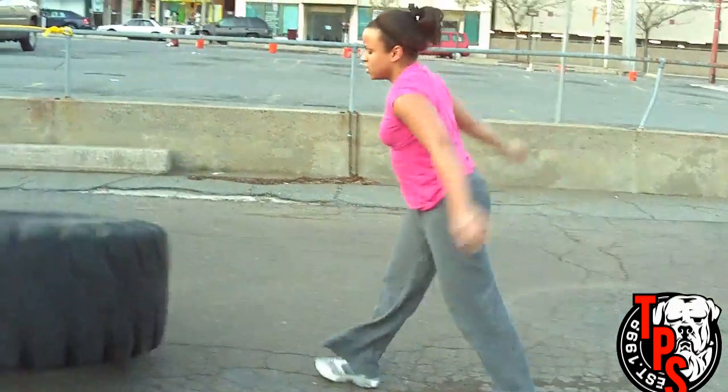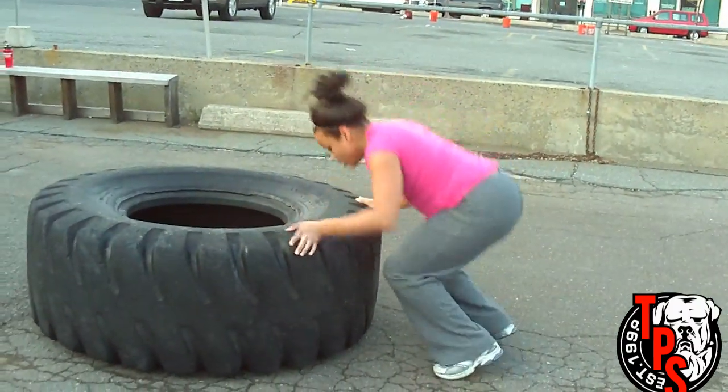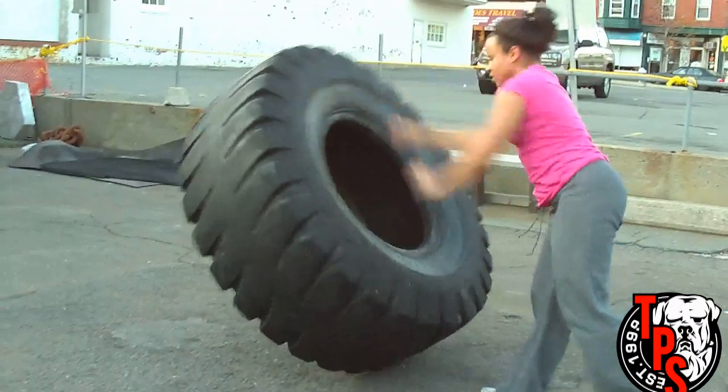With Siobhan, we use the kettlebells because about 55-60 pounds in each hand is plenty for her for what our goal was for the day. And you're looking now — she's getting tapped, but she's not quitting. She's going to keep going.